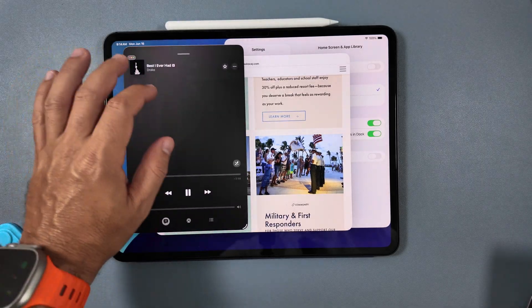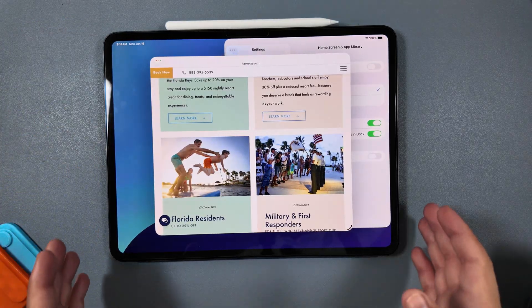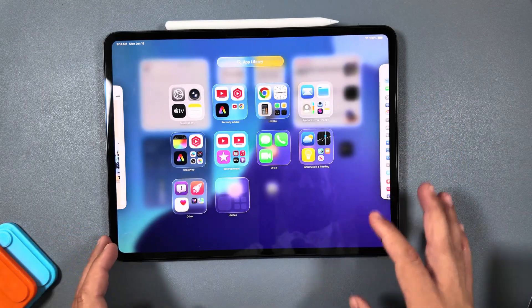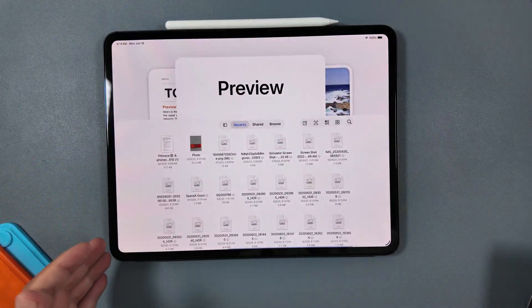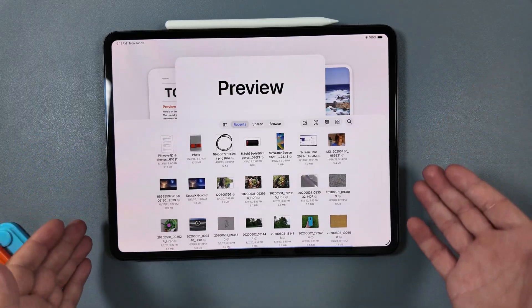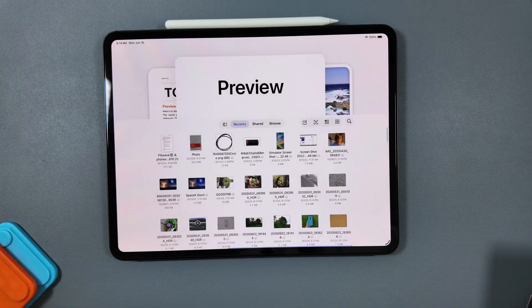You now have the Journal app on your iPad, so if that's something you like to do, you can take advantage of that. More excitingly, I think, is the new Preview app — this will let you preview all your apps. It's a work in progress and not much different than Files right now, but I'm curious to see how it works long term. Plenty of options coming soon.